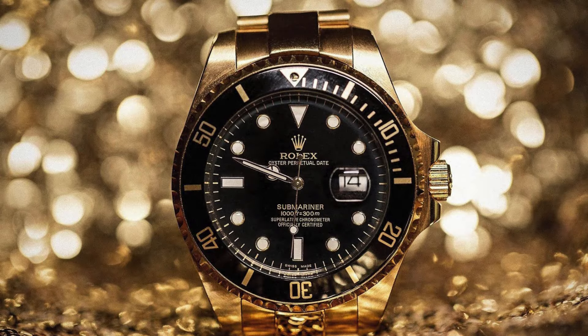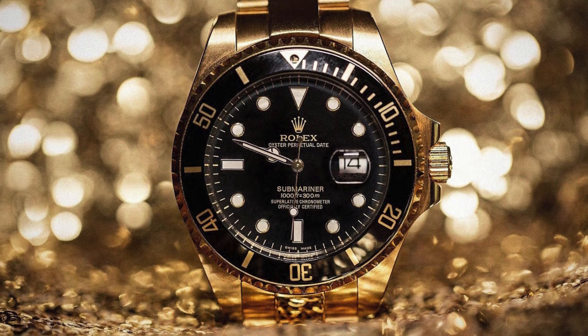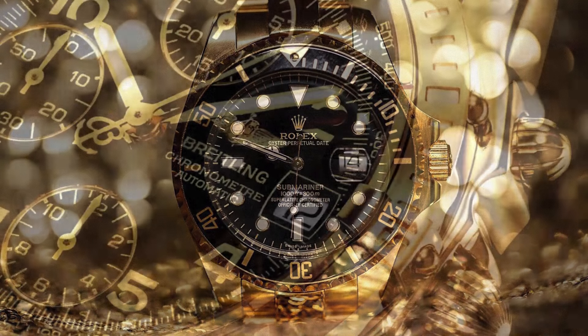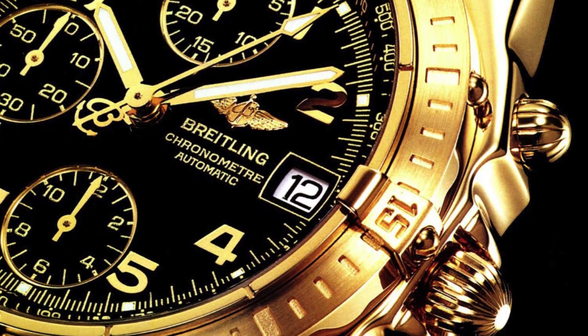Virtually everything is made from base materials in-house. Once all the parts for a Rolex watch are completed, they are then mostly hand-assembled and independently tested. The quality assurance process is rather intense.